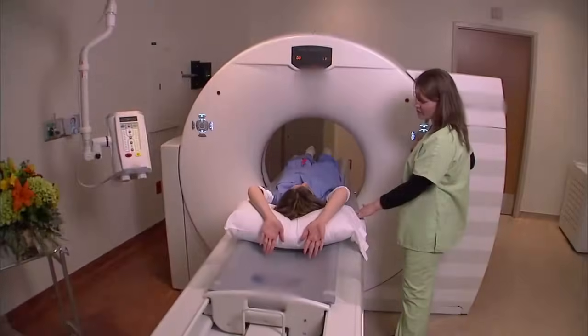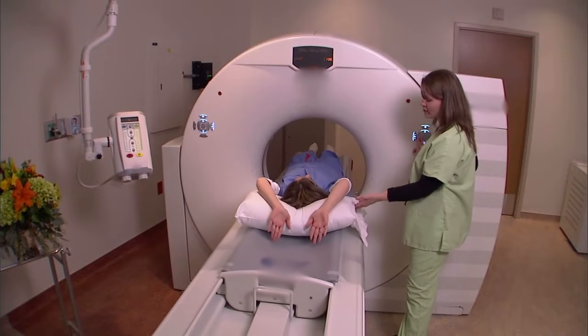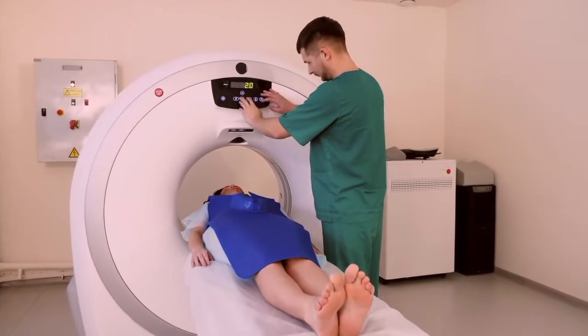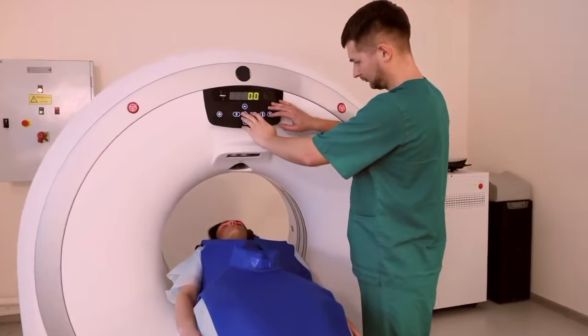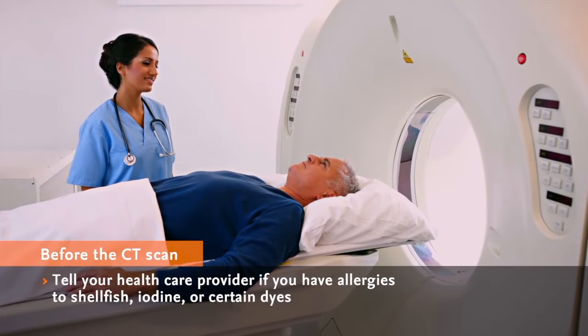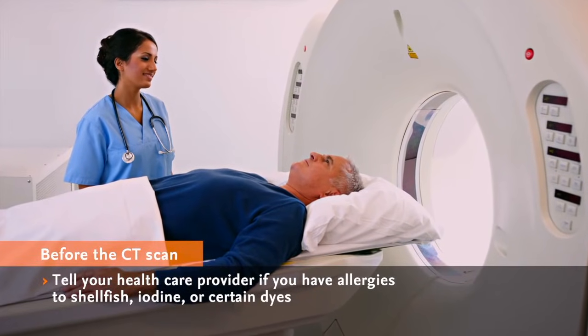A CT scan shows damaged areas, bleeding, and any fluid buildup. A CT scan is painless. The only risk may be a reaction to the contrast agent used in the procedure. Make sure you tell the doctor or technician if you're allergic to shellfish, iodine, or certain dyes.